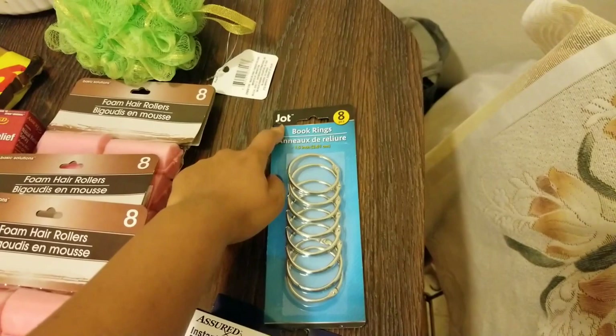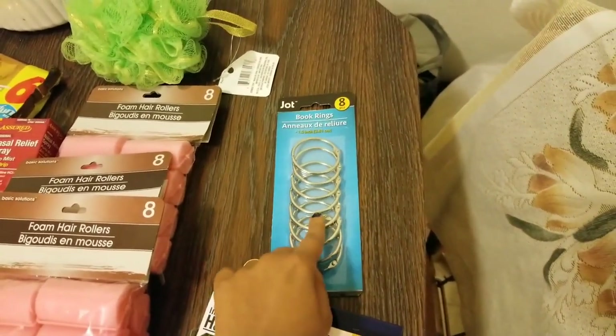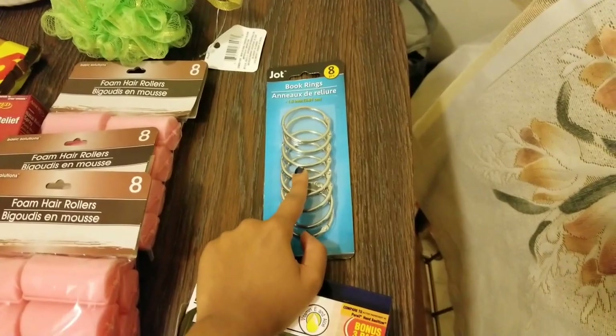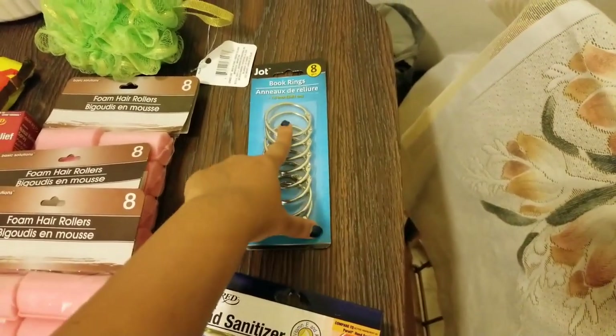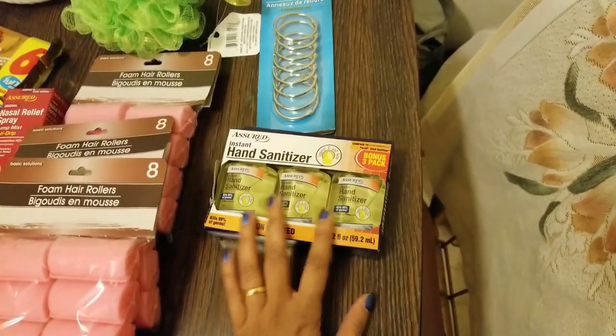First I got these book rings by the brand Jot — this is a really good brand and you see it a lot at Dollar Tree. I'm going to use this not for books, but to secure all my hair ties in one place. You can use this for so many different things.